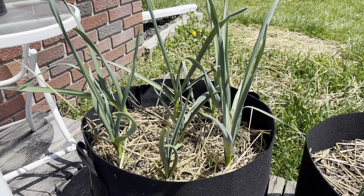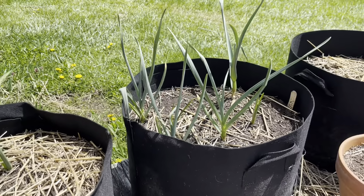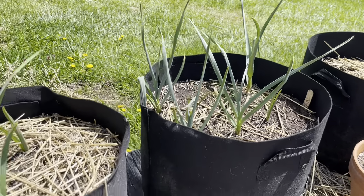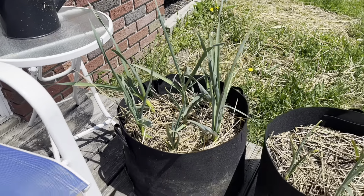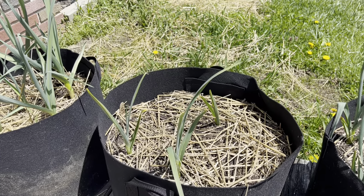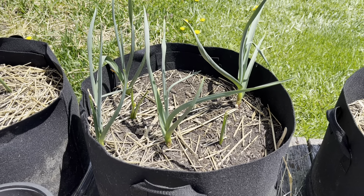The first thing I want to show you is the garlic. This was planted last October, came up maybe a month ago, and it's been doing really well. This one's obviously the best one — this is a hardneck variety. This is a softneck variety, and like three of those have come up. This is another hardneck, so those ones come up a little bit easier I guess.